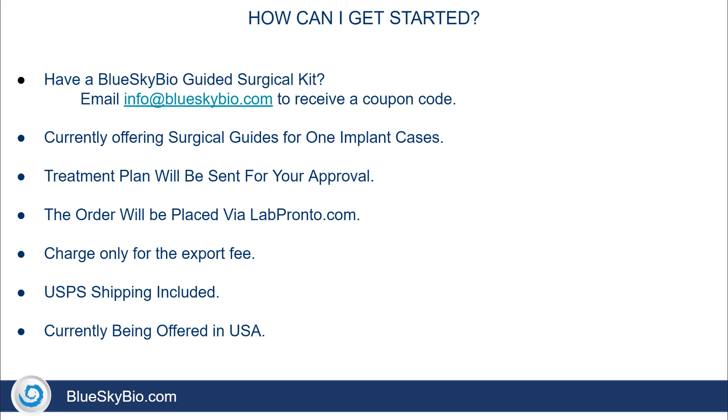How can I get started? By now I'm sure you have a Blue Sky Bio guided surgical kit. Simply go ahead and email info at Blue Sky Bio to receive a coupon code. If you don't yet have a fully guided surgical kit, this is a requirement to get the free surgical guides, and I'll include a link in the description of this video directly to our fully guided Keyless surgical kits.